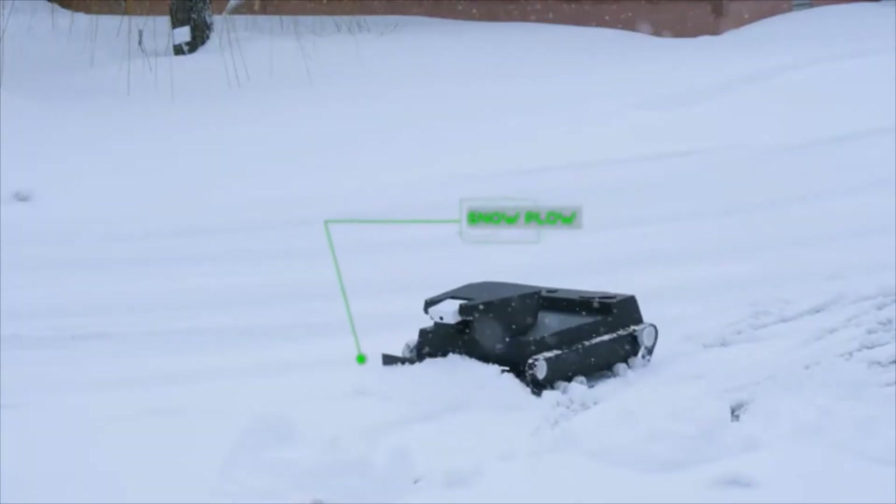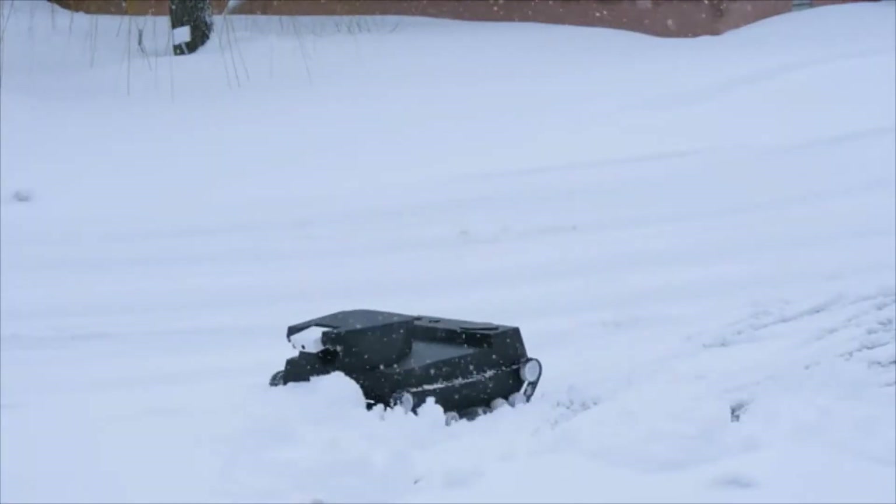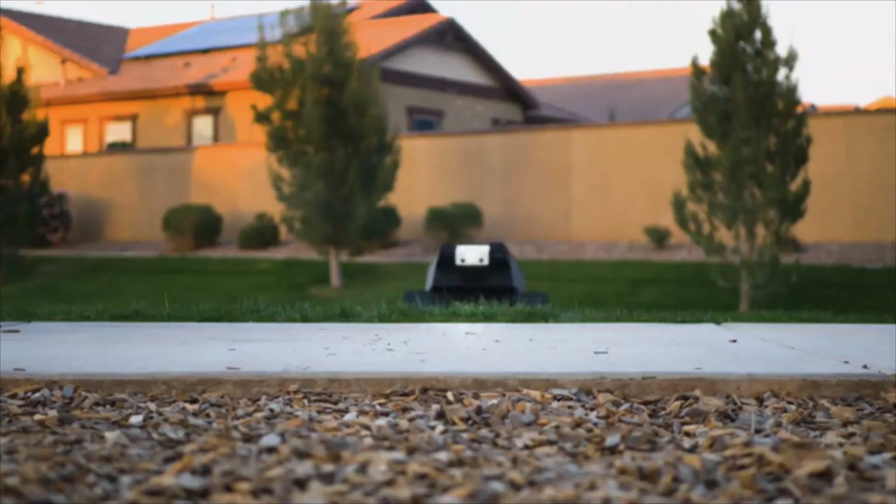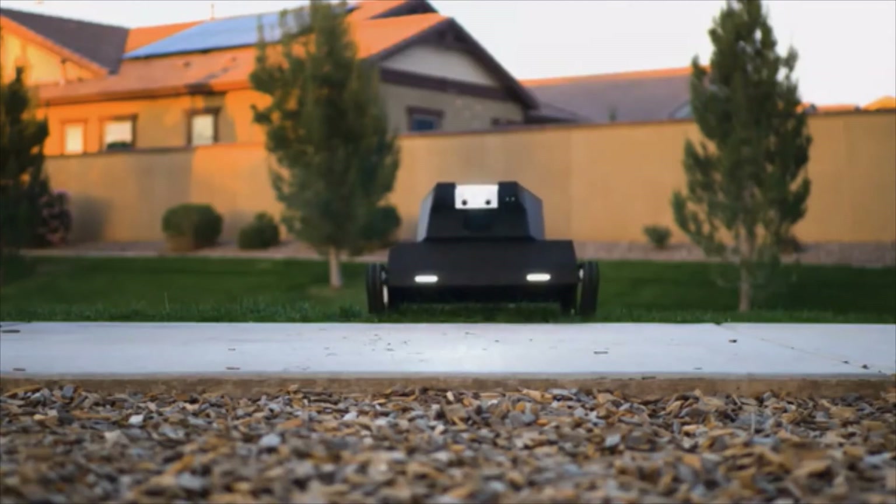Via a peripheral snowplow unit, Yardroid can help you keep critical areas free of snow and accessible in winter. Win your garden battle and protect the environment. Our planet will thank you and so do we.